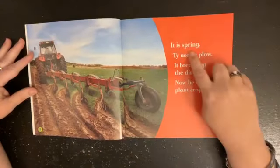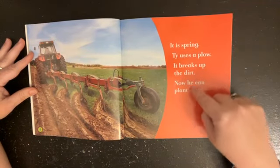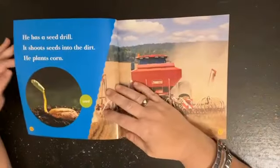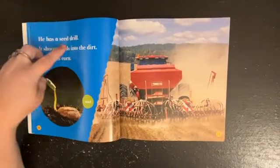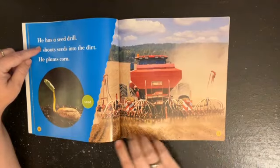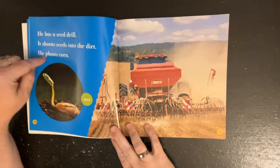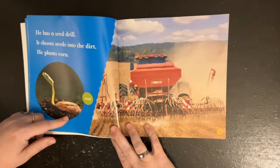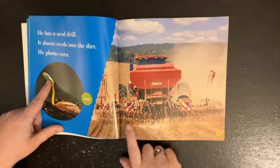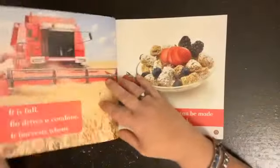It is spring. Ty uses a plow — it breaks up the dirt so he can plant crops. He has a seed drill. Look at this — you see that? It puts seeds into the ground, it shoots seeds into the dirt and plants corn. You can see the seed starts to sprout, and all these little things along here are putting seeds into the ground.